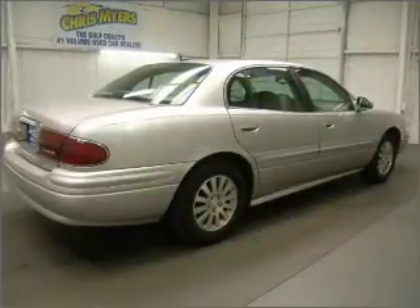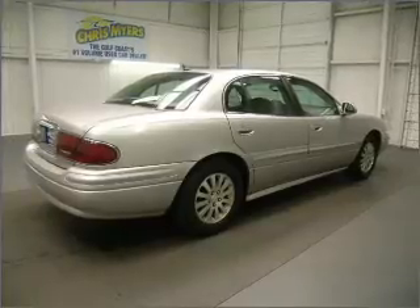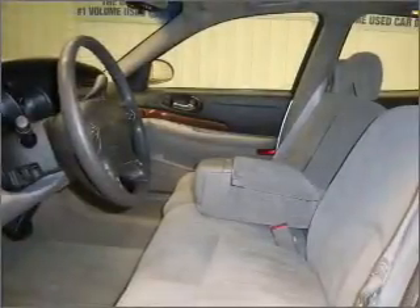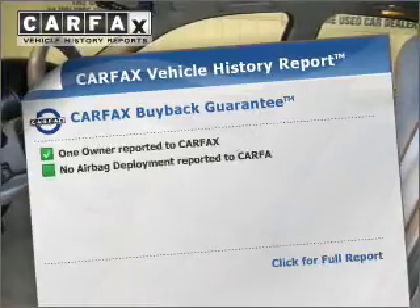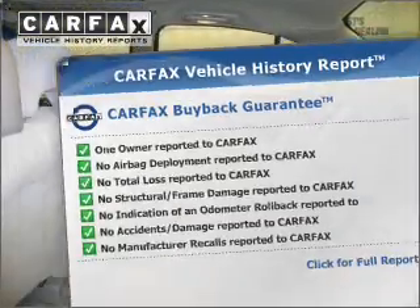With a solid six-cylinder engine that responds smoothly to its automatic transmission, the anti-lock braking system will help deliver you safely to your destination. An included Carfax Vehicle History Report allows you to purchase with confidence and the knowledge that your buy was a smart choice.